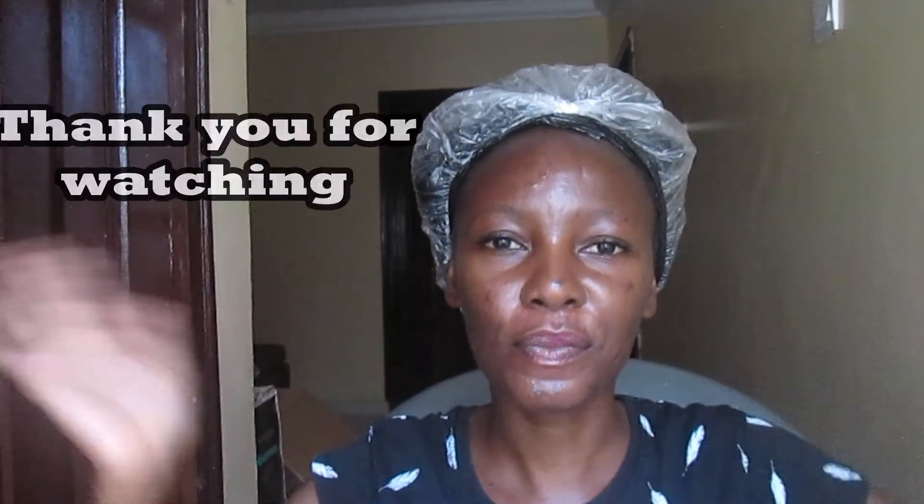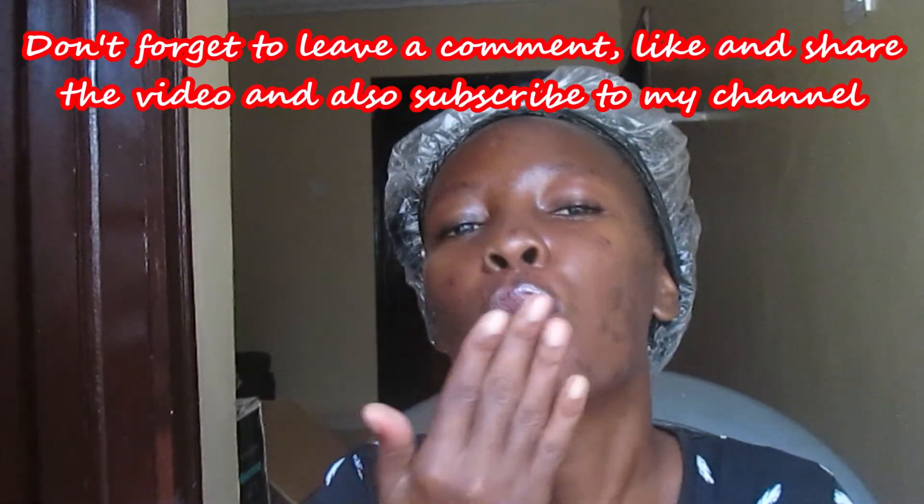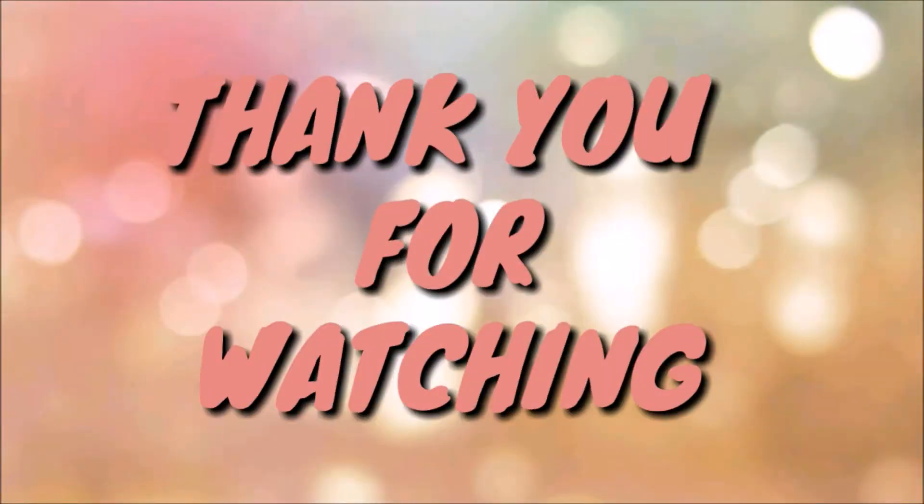Thank you so much for watching. Don't forget to leave a comment, like and share. I hope to see you in my next video.